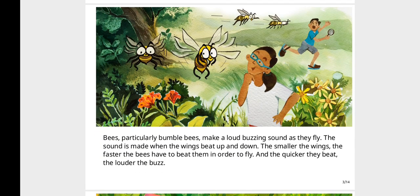Bees, particularly bumblebees, make a loud buzzing sound as they fly. The sound is made when the wings beat up and down. The smaller the wings, the faster the bees have to beat them in order to fly, and the quicker they beat, the louder the buzz.